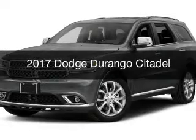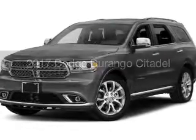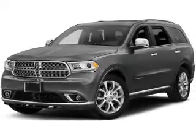This is a new 2017 Dodge Durango. Grab life by the horns.